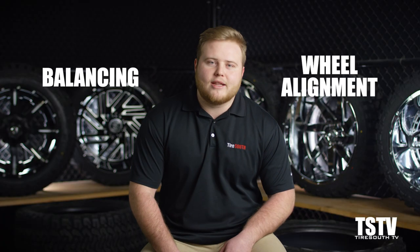It's pretty common for customers to come into the shop complaining of a steering wheel or a seat vibration, maybe even a car that veers to one side or the other. However, most people don't realize that these are two separate conditions that require two separate solutions — one is balancing and one is a wheel alignment. Let's break down how each of these processes work.